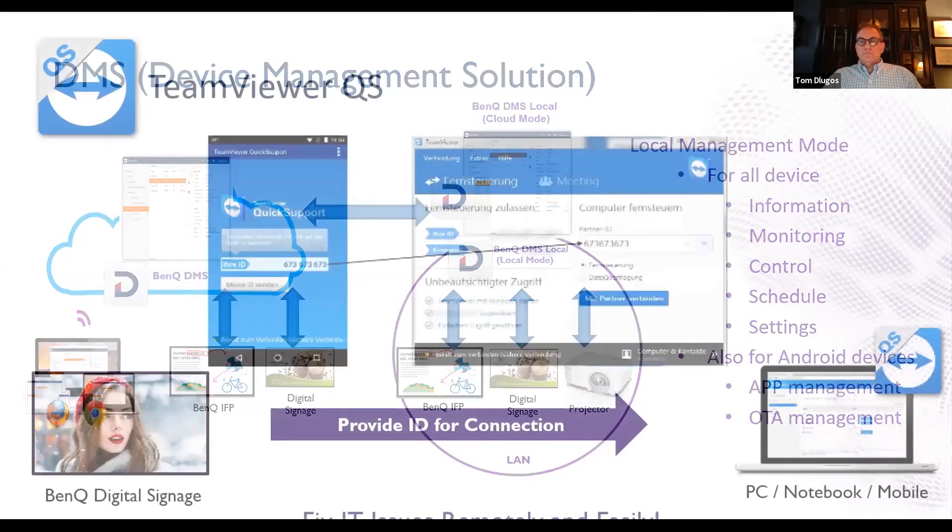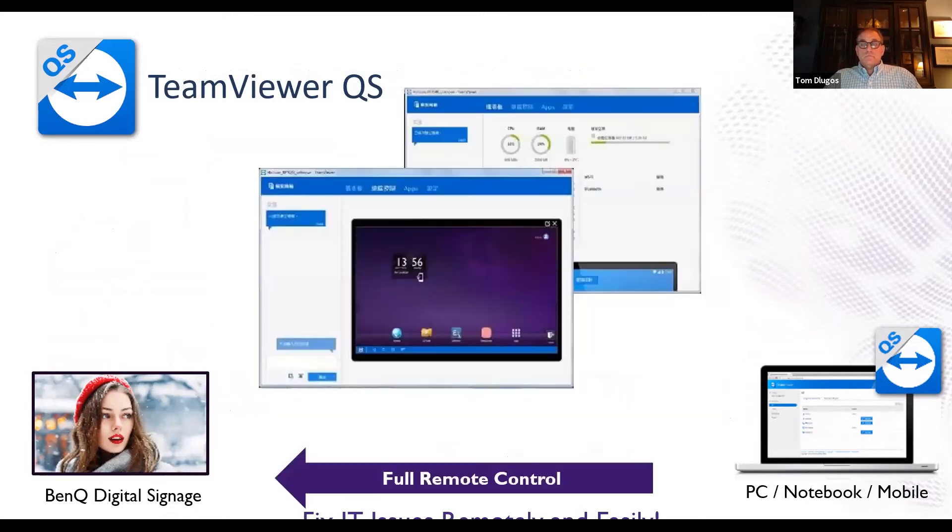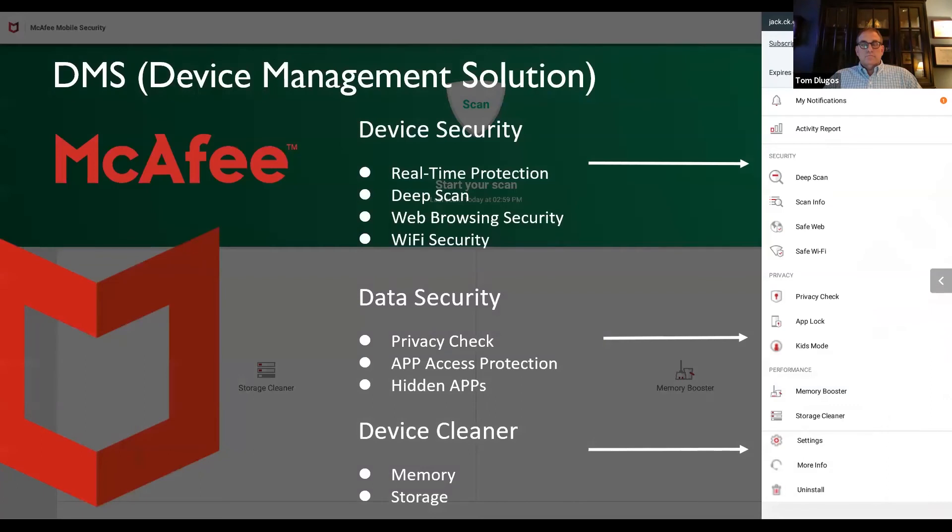For IT managers, the Device Management Solution (DMS) is synonymous across many BenQ products including projectors and interactive flat panels. DMS is a software tool enabling remote and centralized management of multiple BenQ devices by IT admins or technicians via a local network, including the ability to remotely monitor, control, and configure devices individually or as a group — no apps need to be installed on connecting devices, with support for Chrome and Firefox browsers. BenQ has also partnered with TeamViewer for easy remote control access, and with McAfee software for device security, data security, and memory and storage cleanup.